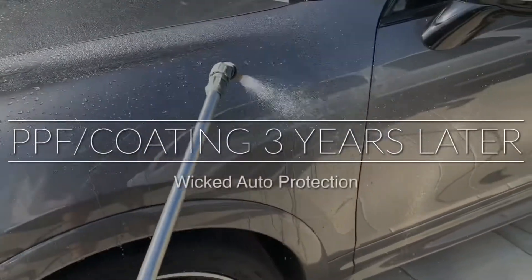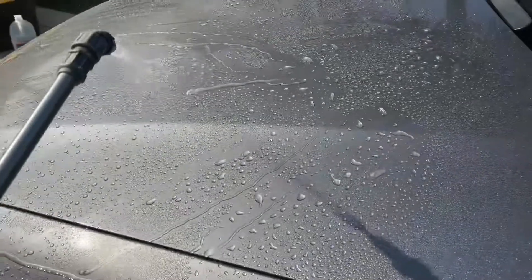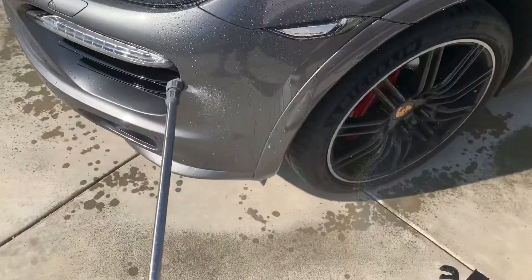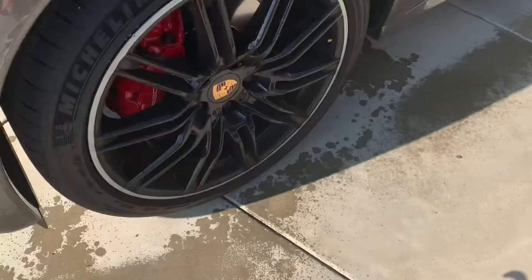Today's video is about this Porsche Cayenne which I maintain regularly. This has Hexis body fence clear bra that we installed and FineLab Self-Heal Light going on three years now, and this is what a well-cared-for PPF and coating can do.